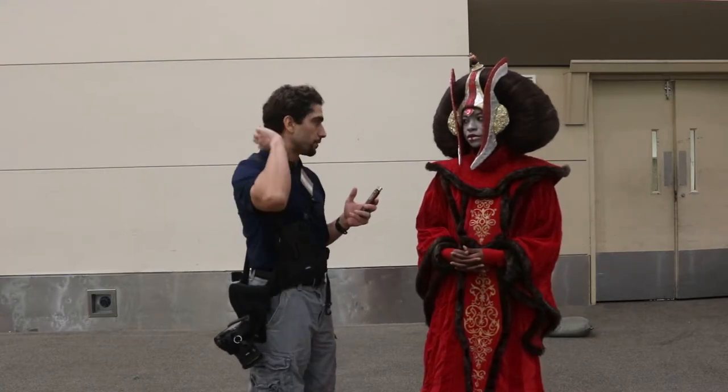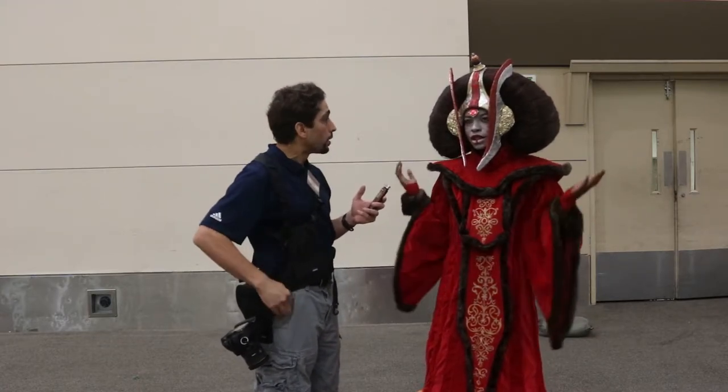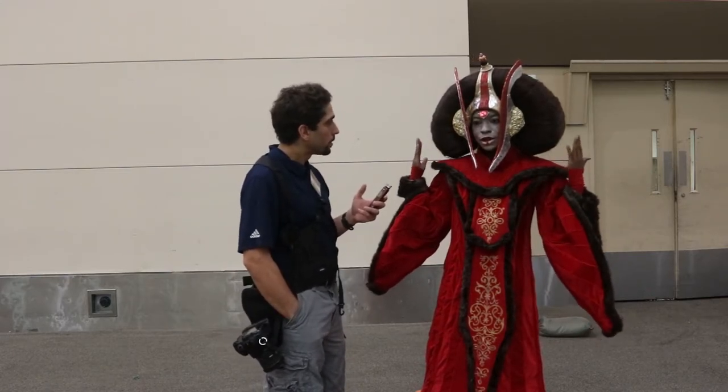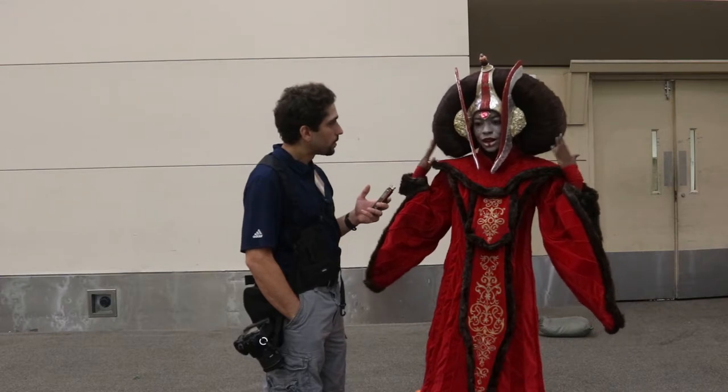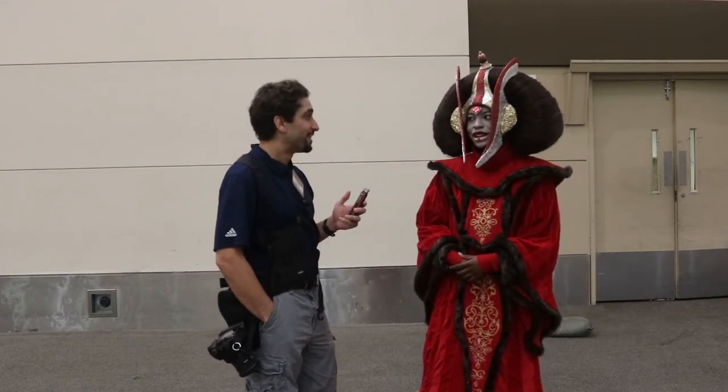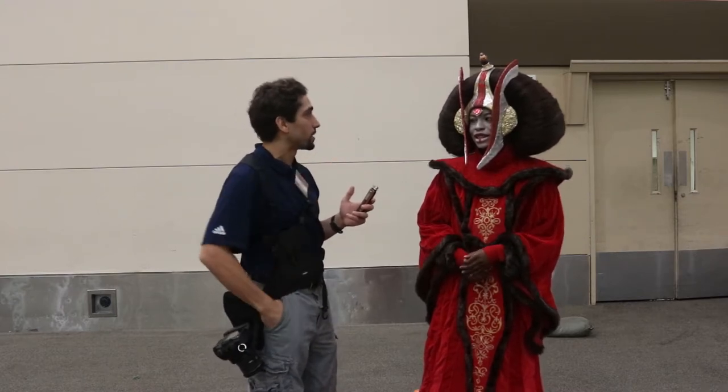And what is it made of? Wig material or...? It's made of foam cardboard, cardboard, expanding foam, fleece, and braiding hair, and then wig. Wow, that's a lot. That's pretty complicated, but it looks really amazing all together.